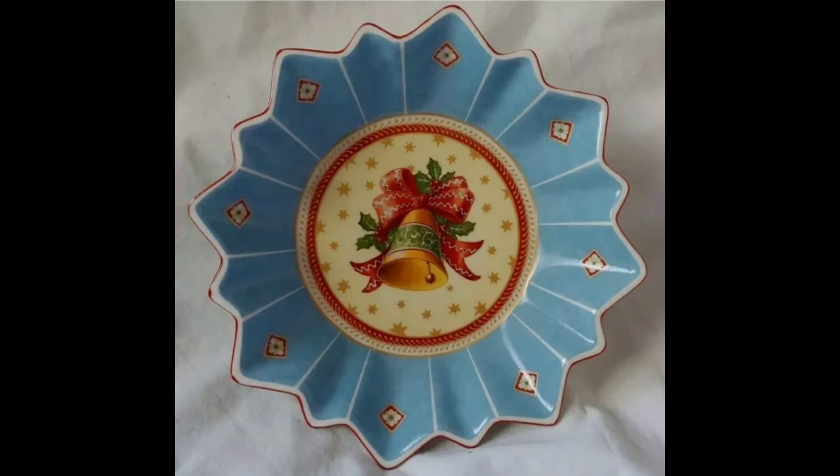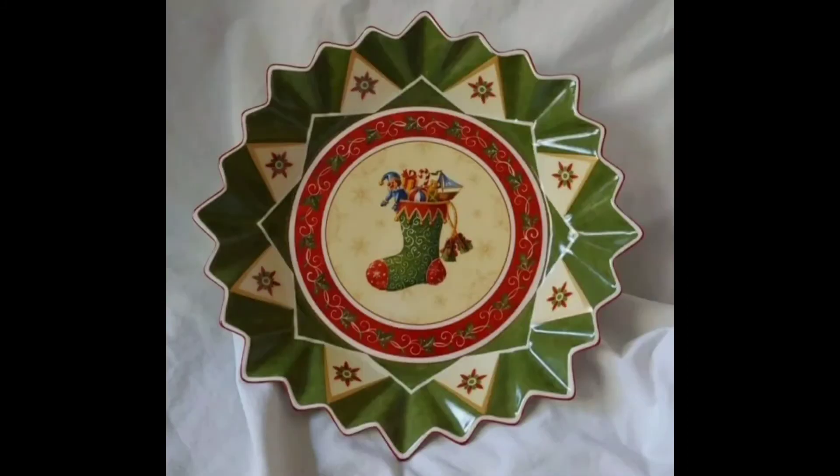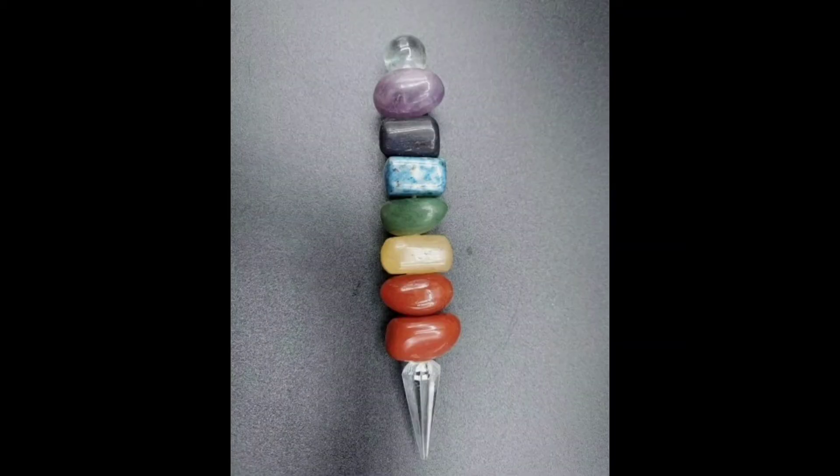Now, this is a Villeroy & Boch bowl. I had maybe five or six of these total. These are the smaller ones at six and a quarter inches across — I had two of them that I sold for $20, and I paid $0.25 a piece. Then I sold the last one, this green one — it was a bigger one. I think this one was like $1.50, the only one I paid more than a quarter for. And I sold it for $13, so I'm not complaining.